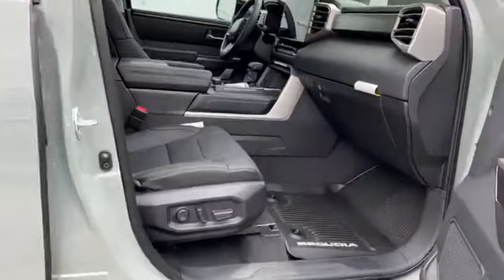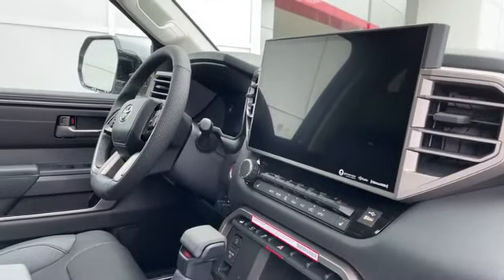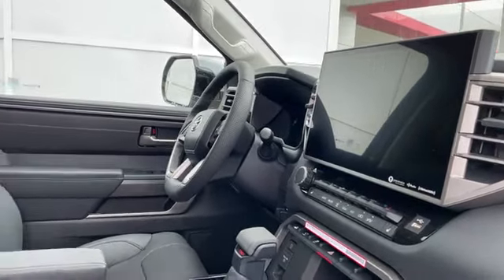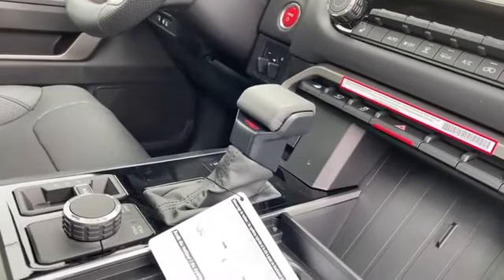That big 14-inch screen that we saw on the Tundra carries over to the Toyota Sequoia. Tons of room inside. This one does have the TRD, so we've got the TRD red start button and the TRD on the back of that shift knob.